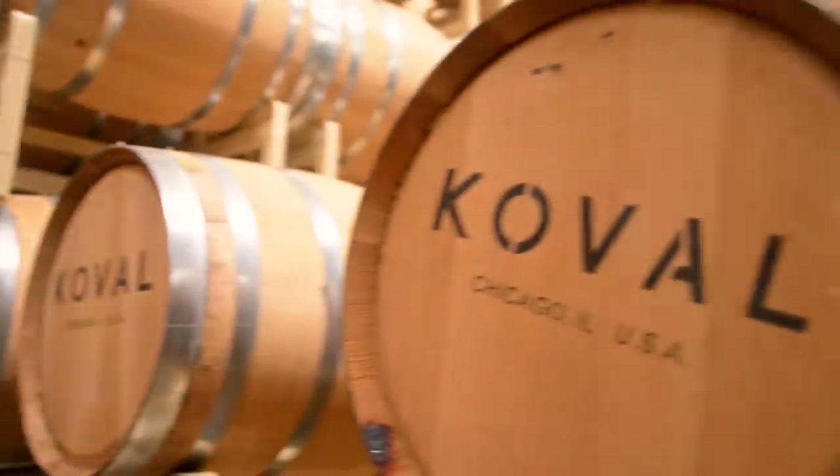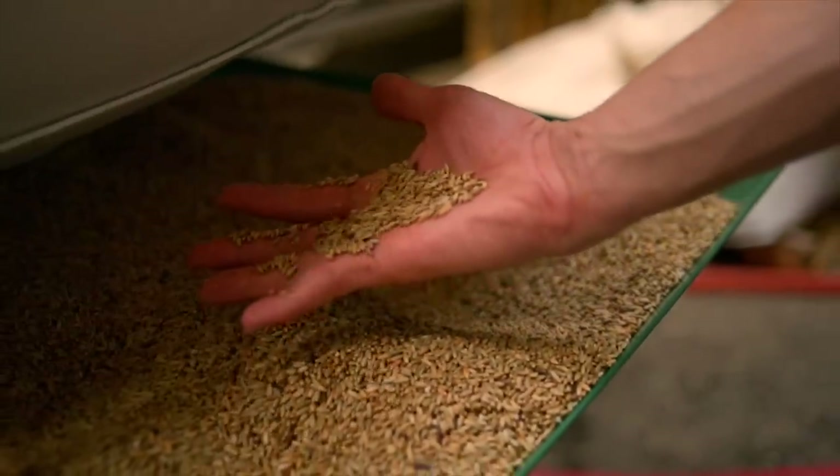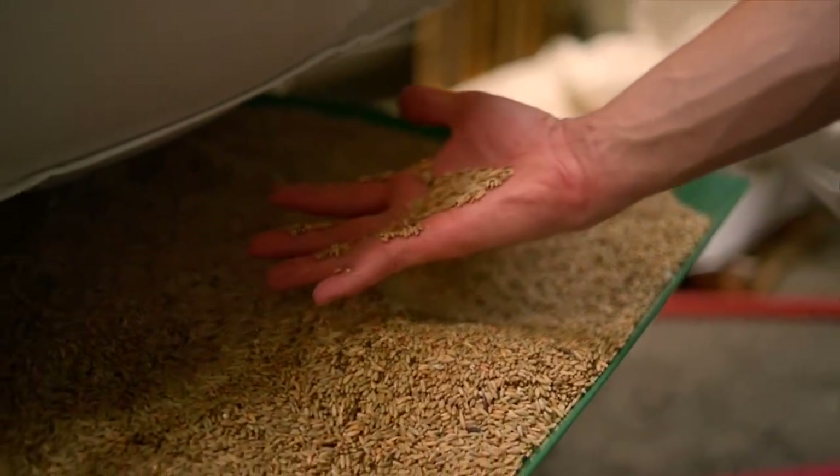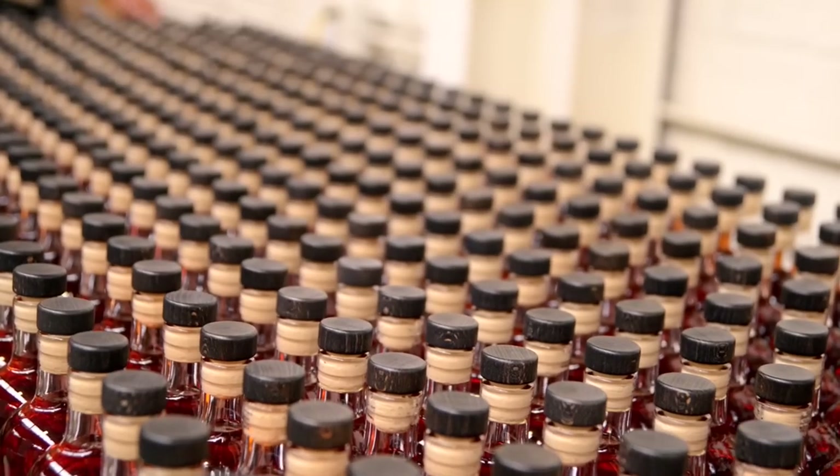Hi, my name is Mike Hoffman and I'm a distiller here at Cobalt. It's a craft whiskey distillery. We make whiskey, vodka, soon gin, liqueurs. We're a grain to bottle distillery, so we mill all our own grain and go through the whole process to bottling right here.